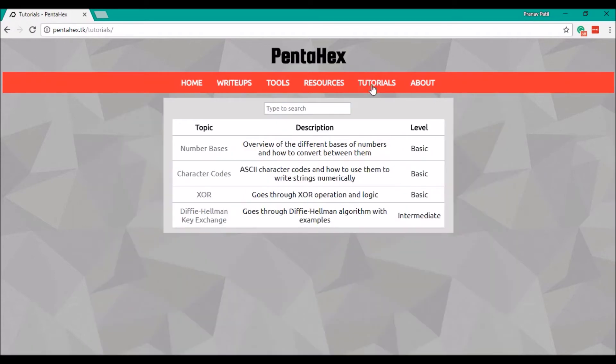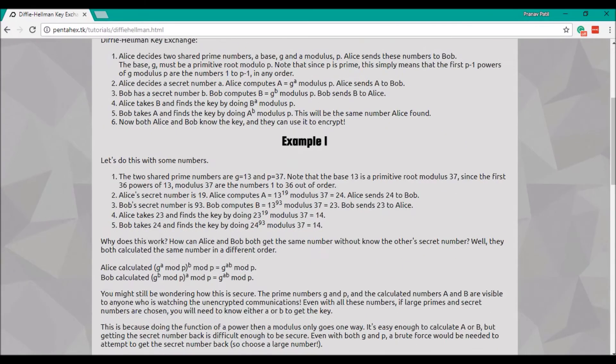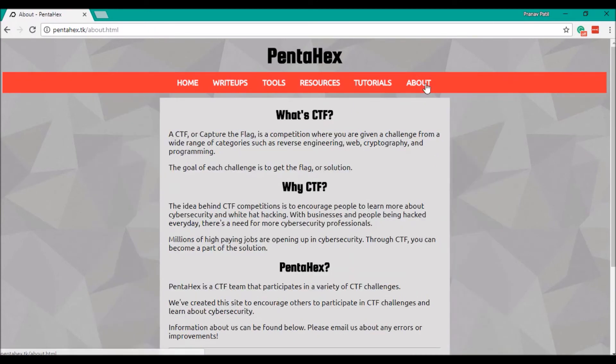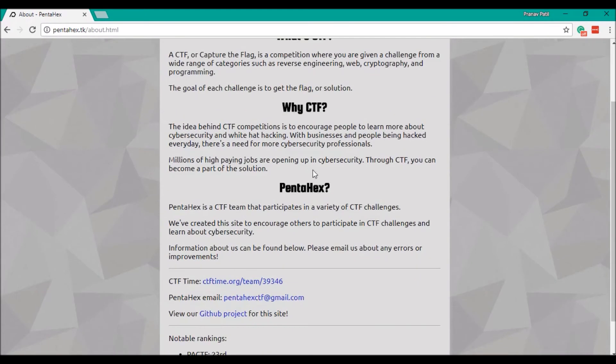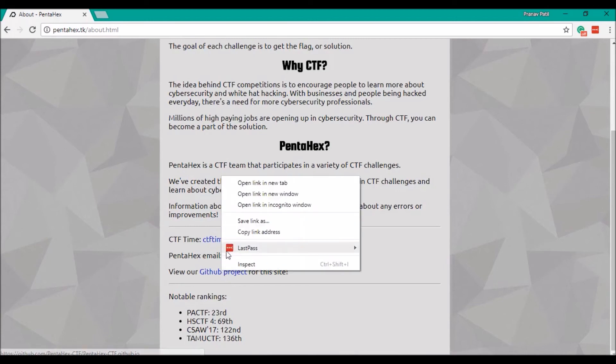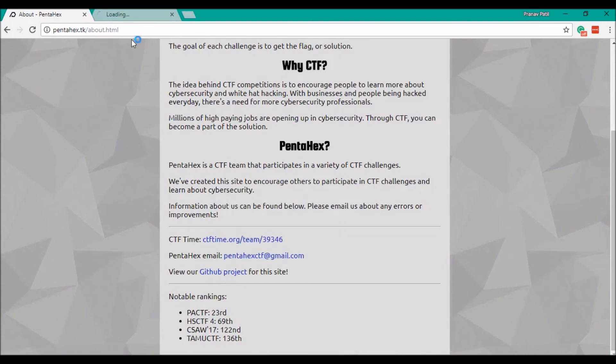We also have tutorials on a few interesting topics. This one, on the Diffie-Hellman Key Exchange, explains a method of exchanging keys with an interesting analogy. The About page briefly goes into our mission as a team. It also includes our CTF Time page, email, and our GitHub page, where the site is hosted.